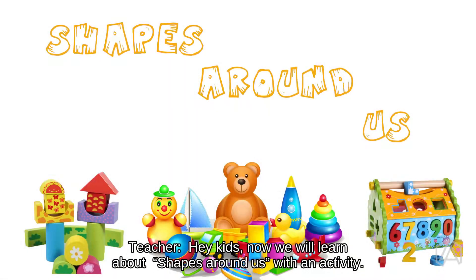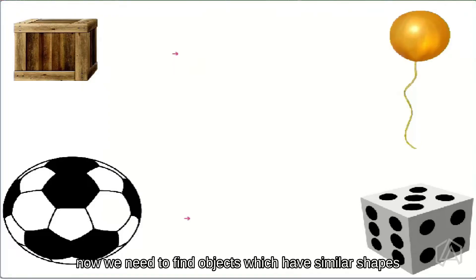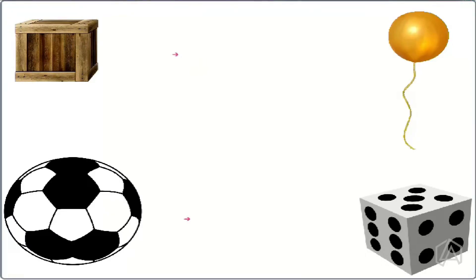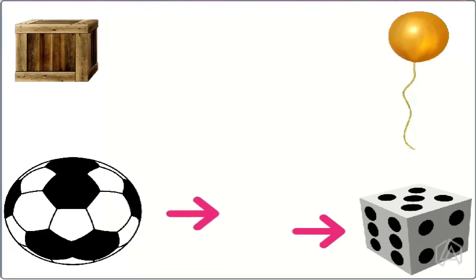Hey kids, now we'll learn about shapes around us with an activity. We have a wooden box, dice, ball, and balloon. Now, we need to find objects which have similar shapes. First one, we have a wooden box — can you tell me which object has a similar shape to the wooden box? It's the dice. Second one, can you tell me which has a similar shape to a ball? It's the balloon.